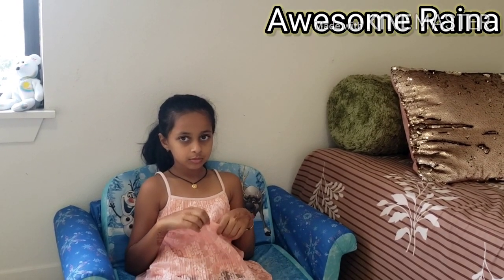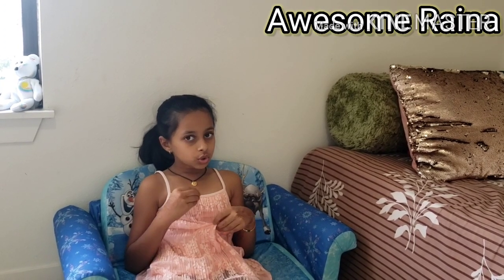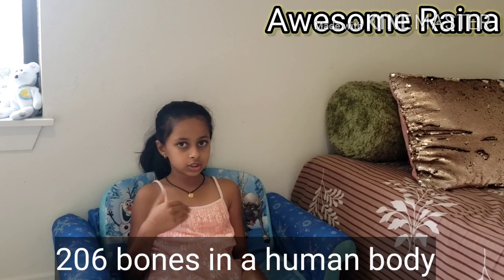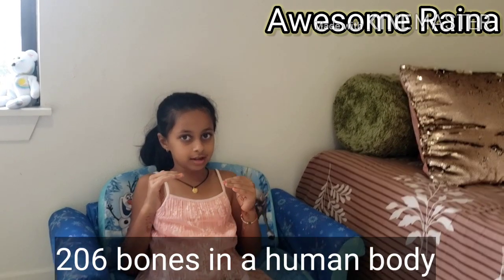How many bones does an adult human have? An adult human body has 206 bones. Us kids don't have that many bones — as soon as we become adults we have that many bones.